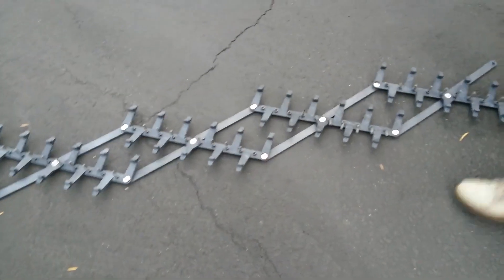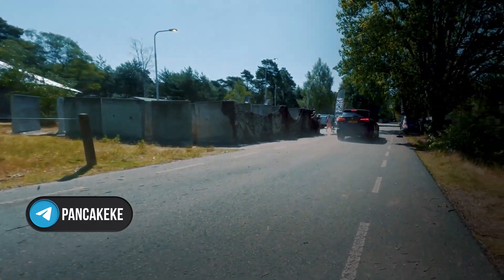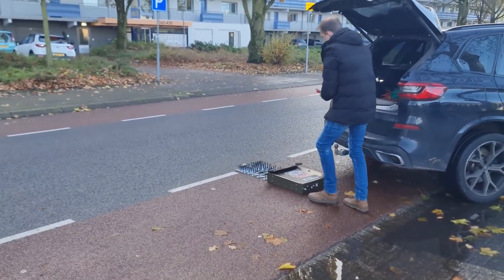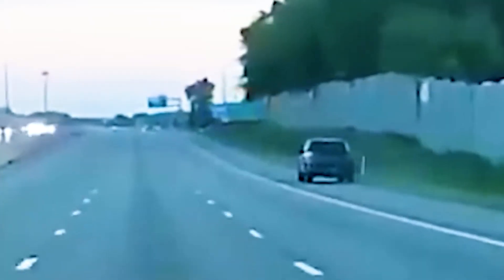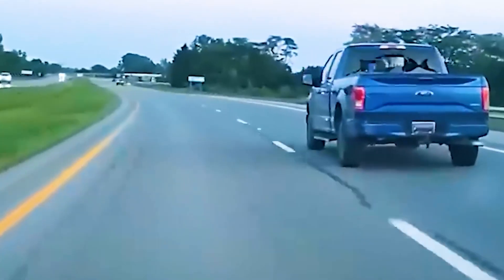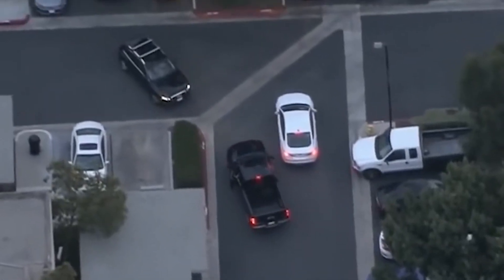Spike Stinger is easy to use and transport — a police officer can deploy it in just five seconds. However, there are some downsides: the time it takes to reset the device and the risk posed if an unrelated vehicle accidentally runs over it. Spike Stinger has become an indispensable part of the police's toolkit, providing a quick and safe way to stop cars.